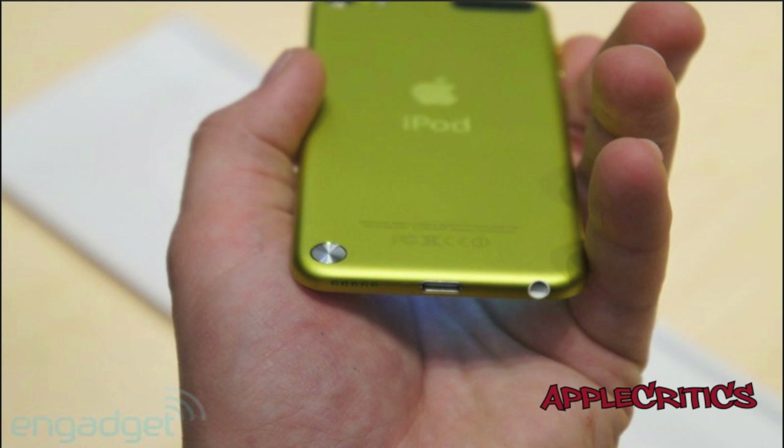The iPod Touch 5G will come with an A5 dual-core processor, responsible for the smooth running of the iPhone 4S, so it's the same chip as found in the iPhone 4S, which was a pretty fast phone.